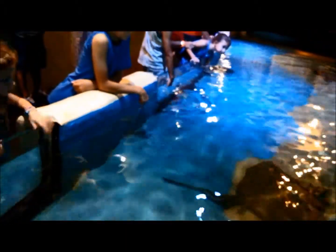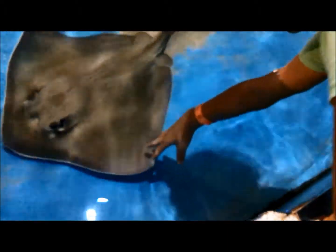These are stingrays. This is a touch tank. Look at him. Wow. That was fast — they meant business! Oh, slimy. He's all smooth. That one has a bottom of the tail.